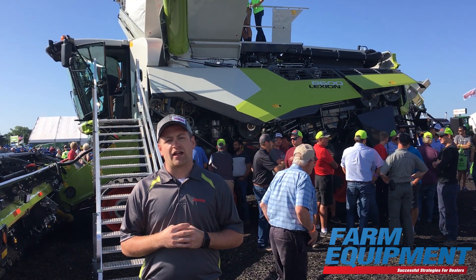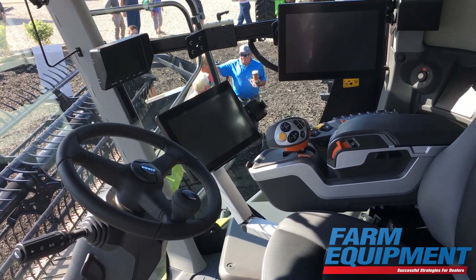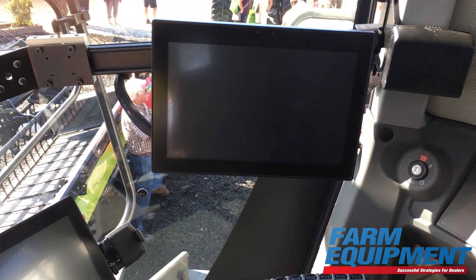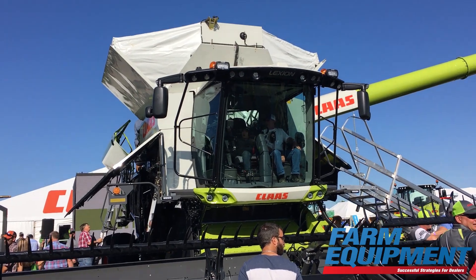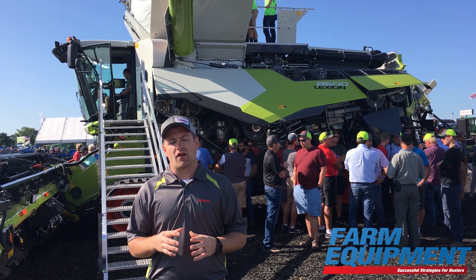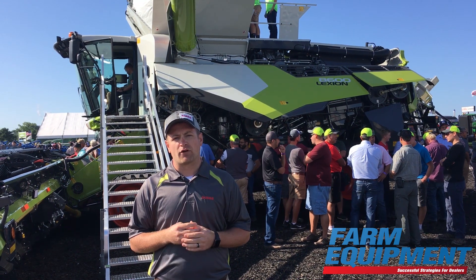We've also added a lot of convenience features, including an all-new touchscreen and armrest in that combine to make it more convenient and comfortable for our operators — everything's at the touch of a finger. Within that, we have the ability to change our speed from high to low, our threshing cylinder from the cab, as well as our chopper speed, all with the push of a button. We're able to do a lot from the cab on that new control arm to keep you in the cab and keep that combine moving forward.